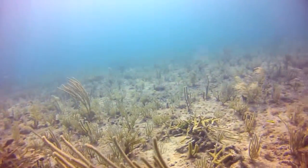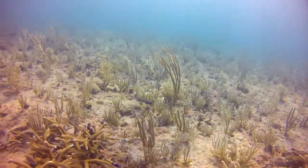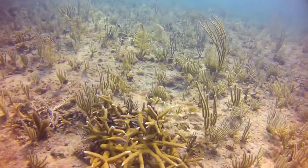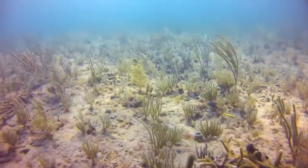For over 100 countries, coral reefs are the major source of fisheries and food, shore protection, marine biodiversity, and the tourism economy. There are critical ecosystems that need to be restored.